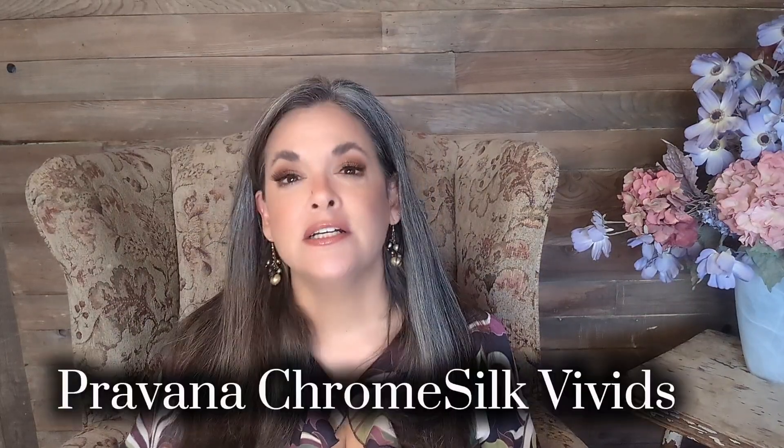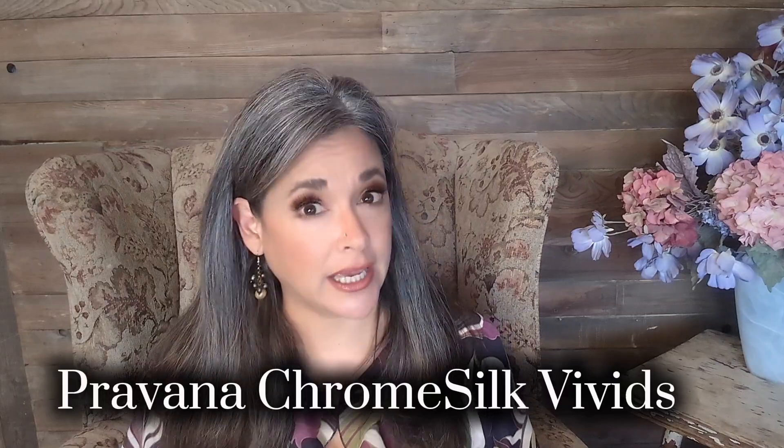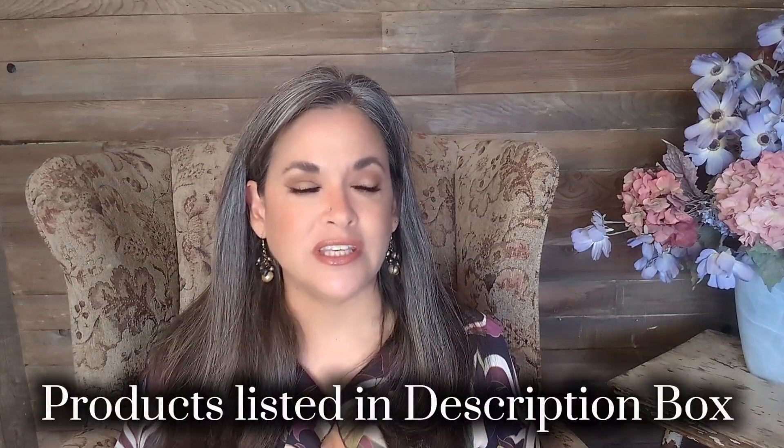Another great tool to help with brassiness is a silver toner. I really liked the Provana silver toner — making sure that it's a semi-permanent direct dye. This is what I used to tone my hair and you don't have to do it as often. It's very effective and very conditioning. If you're interested, I do have a video where you can see a demonstration on how to tone your hair with this.